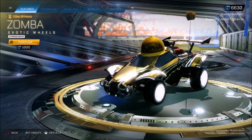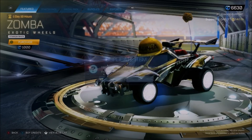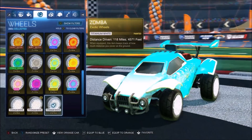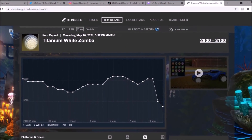White Zombers in the shop — like, why have they done this again? If it was a special occasion like Christmas, maybe fair enough. But it's in the middle of May, nothing's happening at all. And obviously I bought these bad boys straight away for 1,000 credits — that's going to be my fourth Titanium White Zomba. Taking a look at the spreadsheet, obviously it's taking a massive hit.